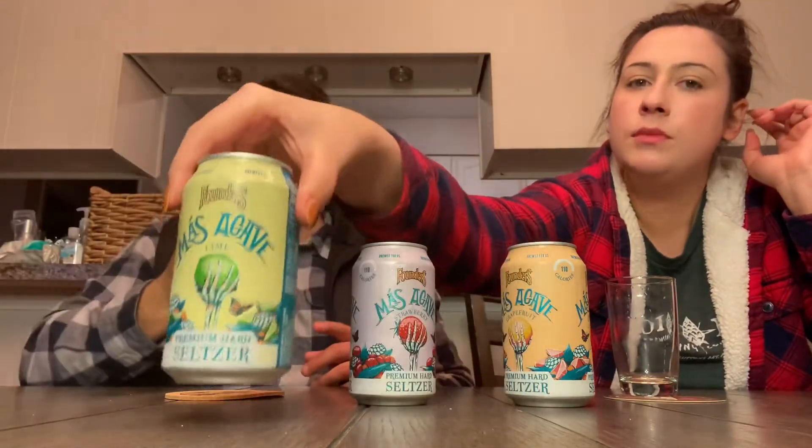That extra sugar is great — it's bringing a little bit more to the table. For 110 calories it's not overly sugary, just a little more flavor. It's got a solid drier finish, although you're punched with a lot of flavor. Very good.